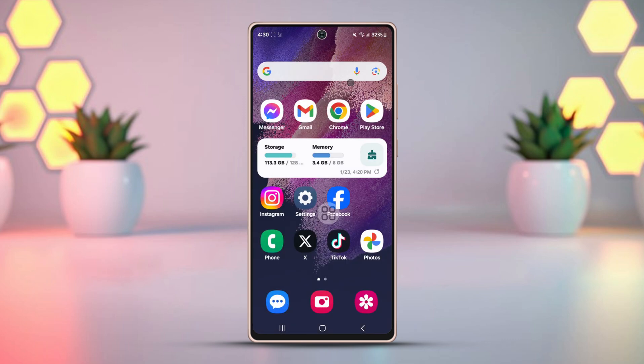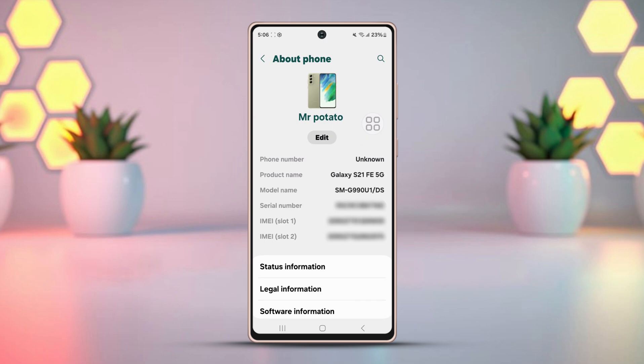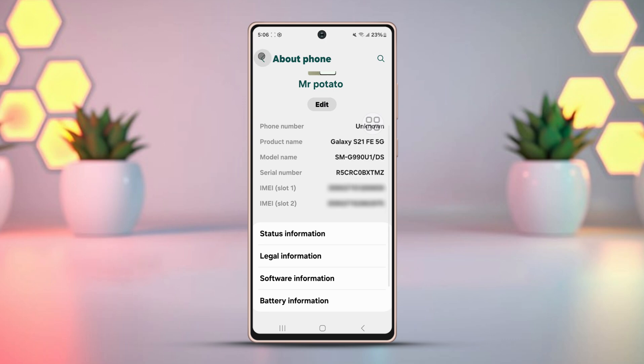Solution 2: Check for the latest software or MIUI updates. Go to the Settings app, then tap About Phone. Hit the MIUI version logo and check for updates. If any updates are available, download and install them.